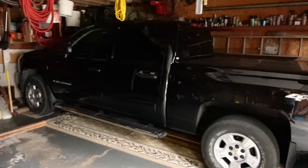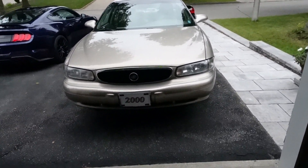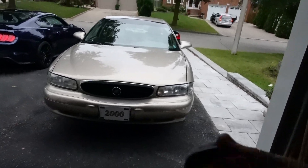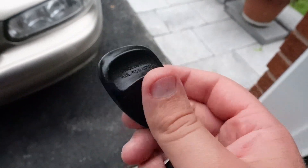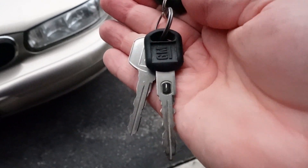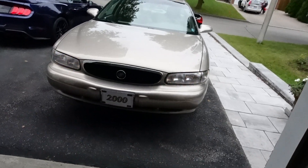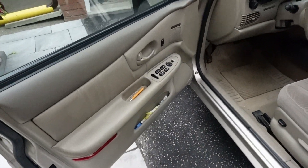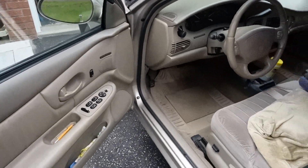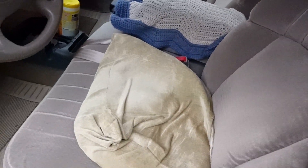Getting back to the Buick Century, I'm going to take the key out of my pocket and show you guys the interior before I start it up. Let me show you the remote and the key. Let me show you guys the inside — it just needs to be cleaned out, it's a little dirty on the inside.